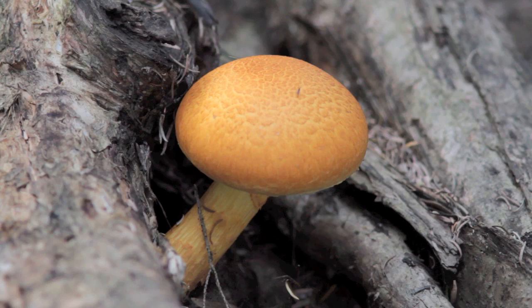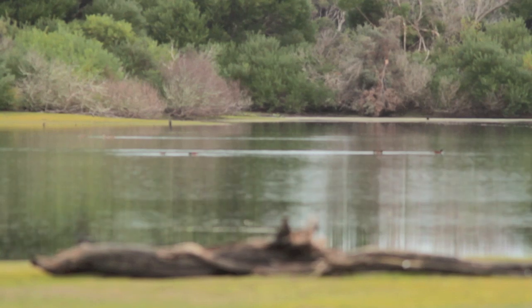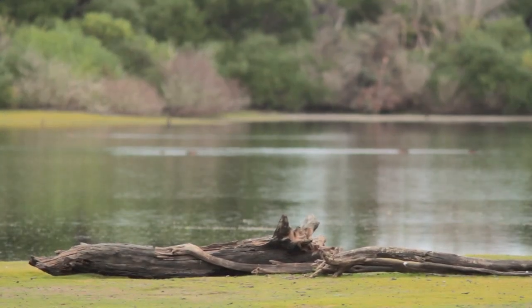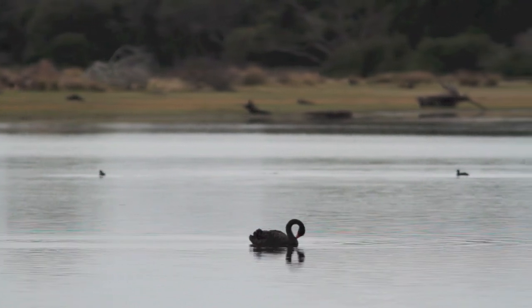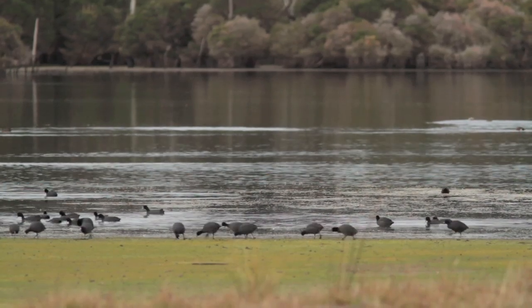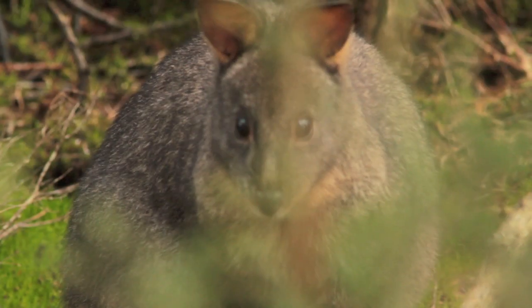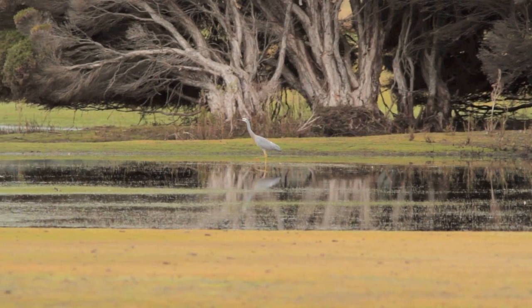In between the sand dunes and the open country there's this lake. Water doesn't actually flow into it — it picks up drainage, and drainage from it goes into an estuary nearby. So there isn't actually flowing water, but it harbours a massive amount of wildlife, like this white-faced heron.